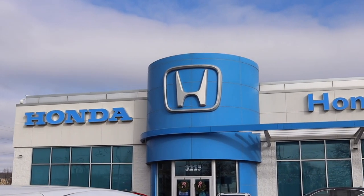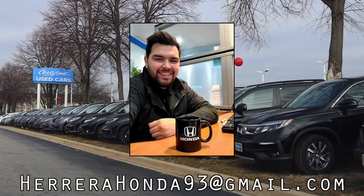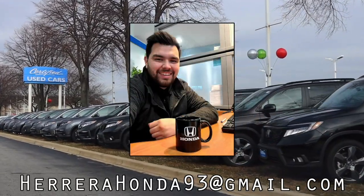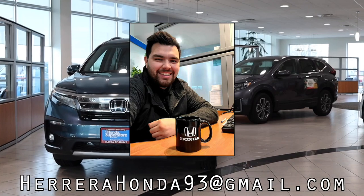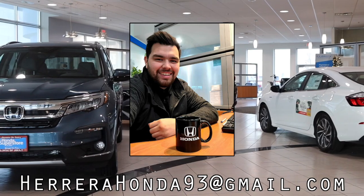This video is made possible by Francisco Herrera Jr. at the Honda Superstore of Joliet. Francisco's a longtime car enthusiast who is dedicated to finding the perfect vehicle for you. Email him at the address on the screen or contact him with his information found in the description below.